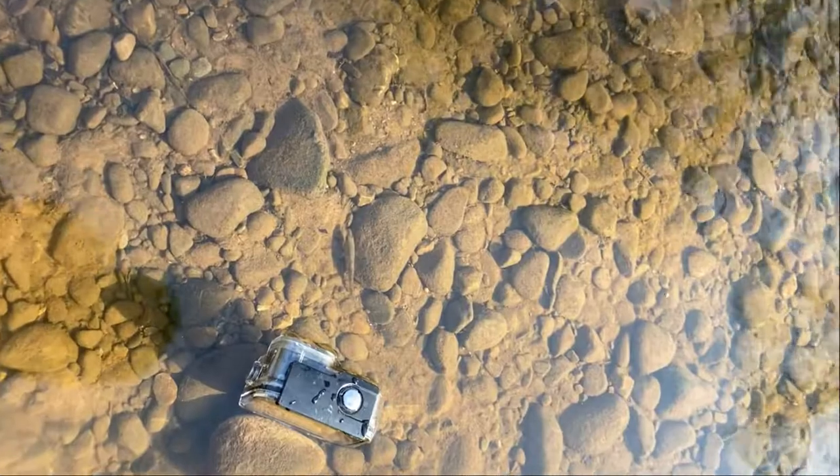I finally scooped it up and placed it in the main channel and waited for it to swim away. It sat in front of the camera for a while before swimming off.